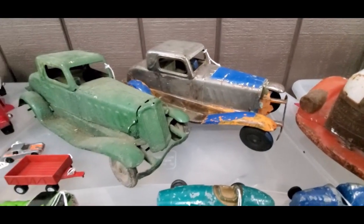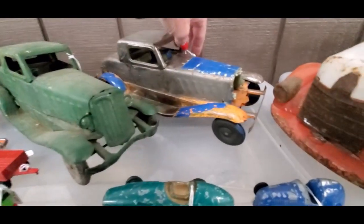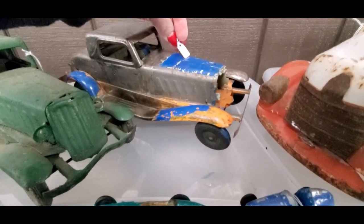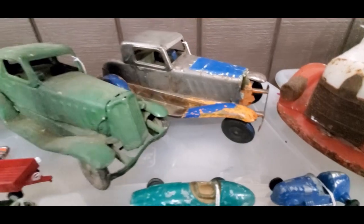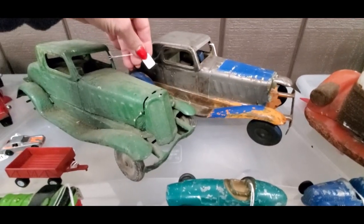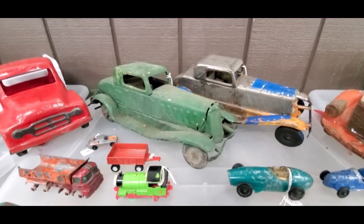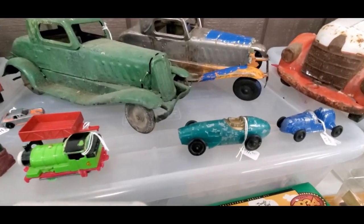Look at these 1930s roadsters — actually not roadsters, coupes, sorry folks. That one is $32, and there's a Pierce Arrow at $85 — nice. Cheapest Pierce you'll buy.